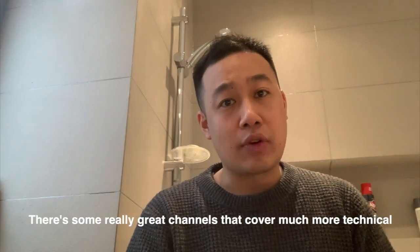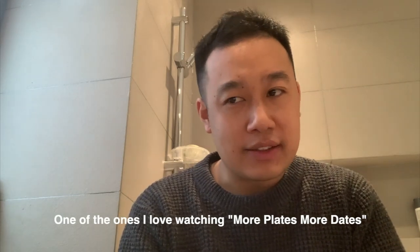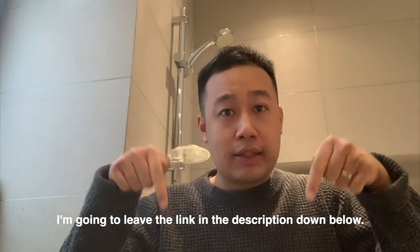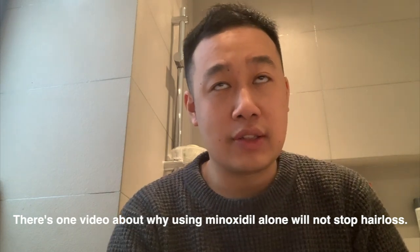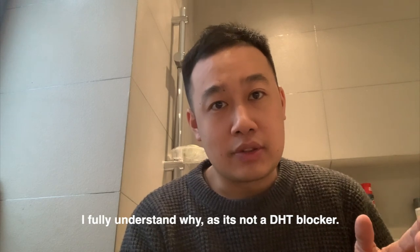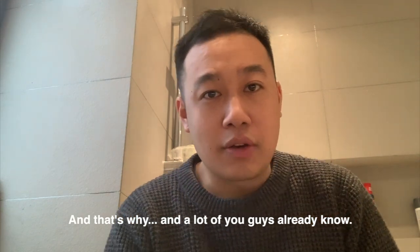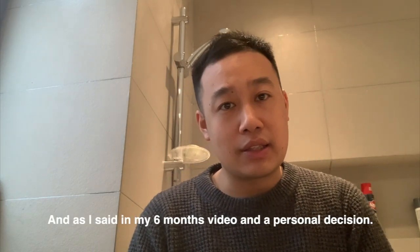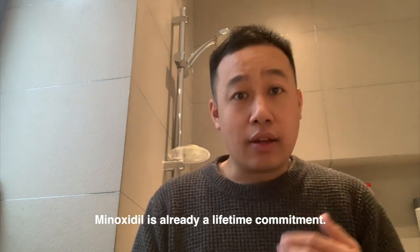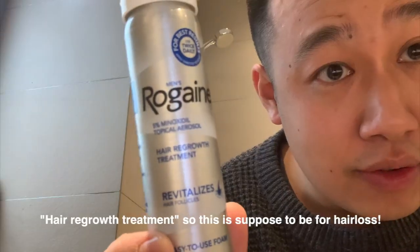I'll encourage all you guys to do your research. There are some really great channels that cover much more technical aspects of it. One that I love watching is More Plates More Dates — I'll leave the link in the description. There's one video: 'Why using minoxidil alone does not stop hair loss.' I fully understand why — because it's not a DHT blocker, and that's why.